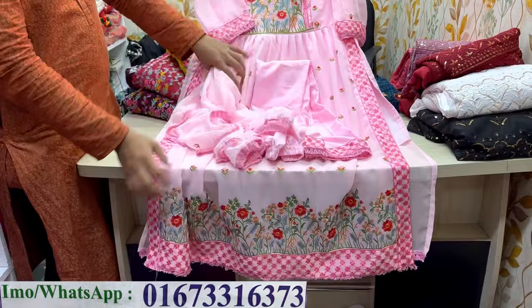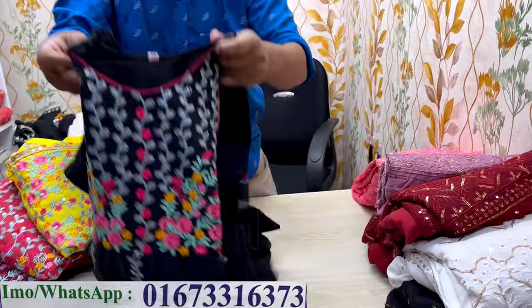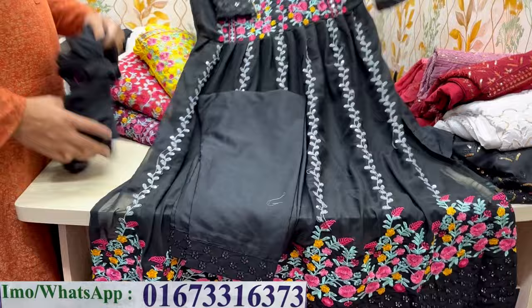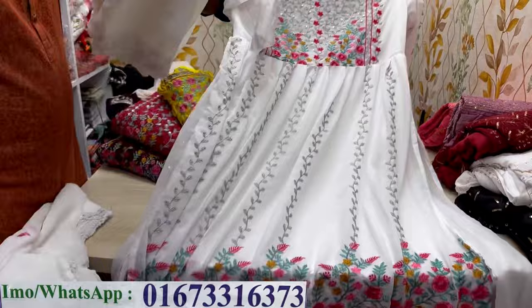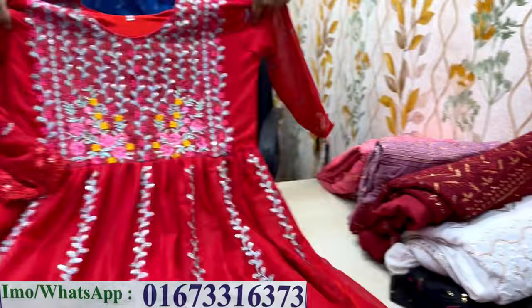1425 this green color, same color. 1425. Black color, white color. Black color also white. $6.85.